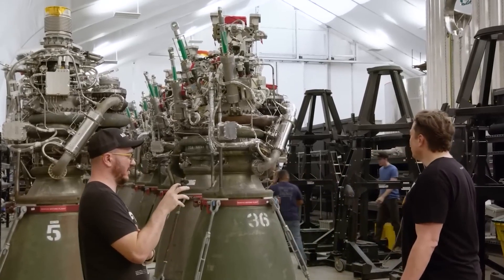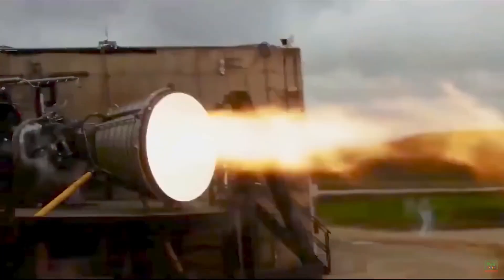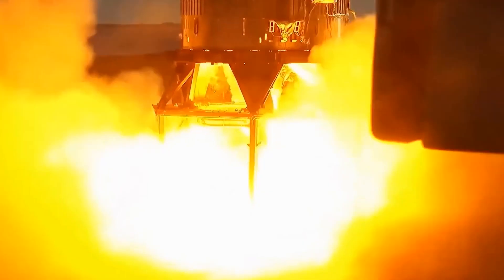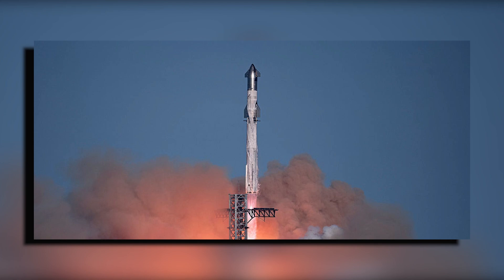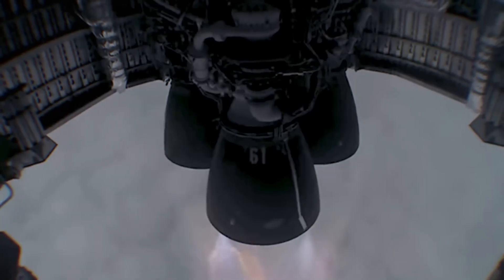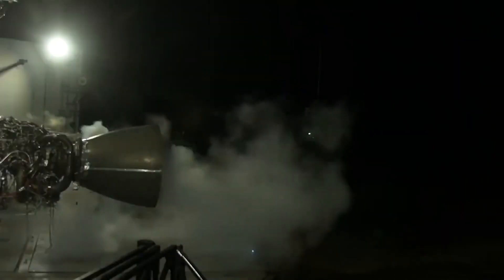The journey to create Raptor 3 was filled with complex technical challenges. Engineers grappled with advancements in materials science and combustion technology, rethinking everything from fuel injectors to cooling systems, with efforts focused on delivering unprecedented levels of thrust and efficiency — critical for Starship V2's ambitious mission profile. Early tests revealed significant improvements in thrust-to-weight ratio and fuel efficiency, key factors for long-duration space missions. With each successful test, excitement grew within the space community: could Raptor 3 be the key to unlocking Starship V2's full potential?